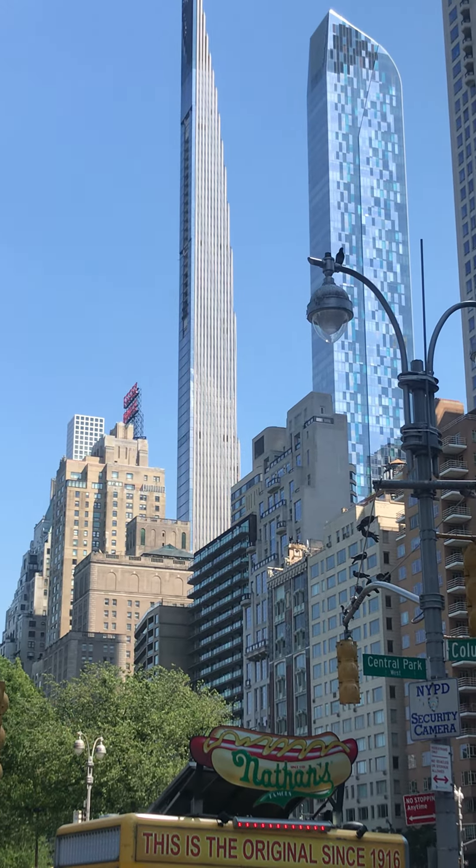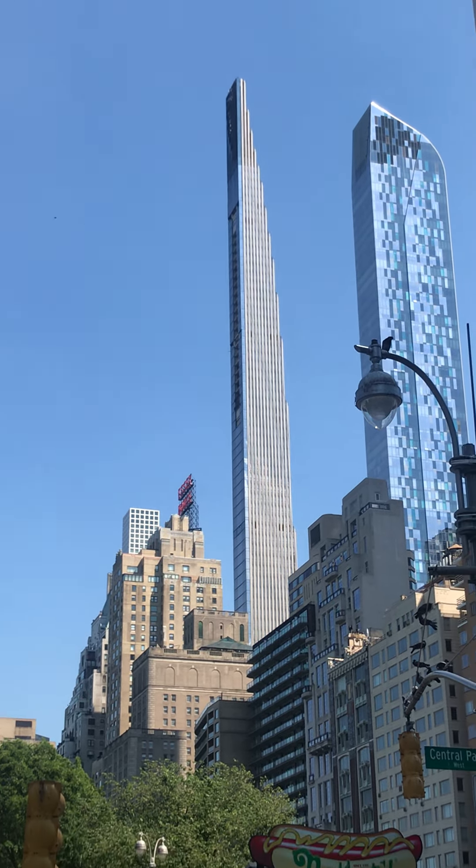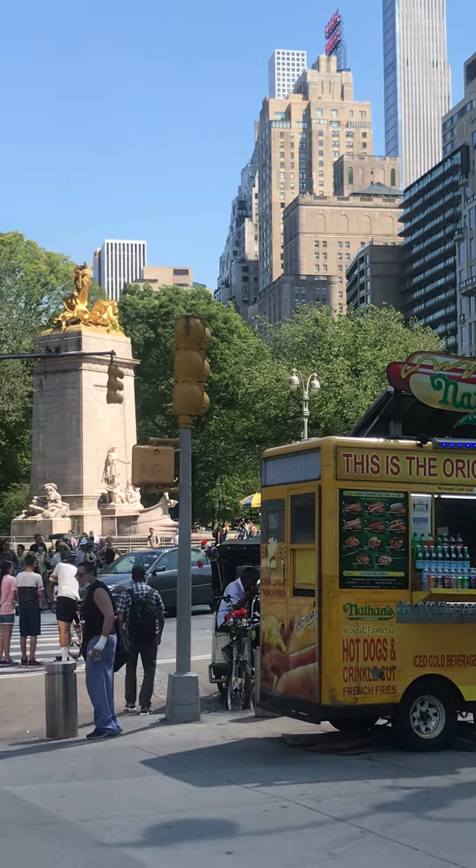That one over here, that's the 432 Park Avenue. It looks small but it's huge. That's Central Park.